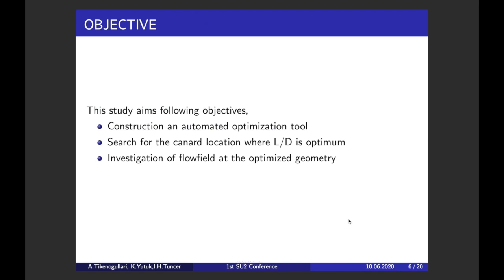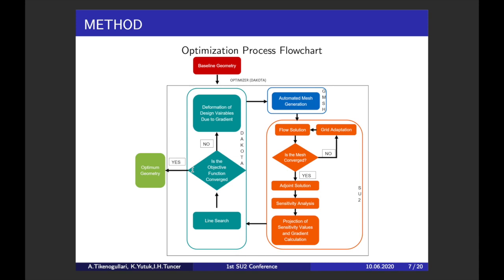In this study we aim to construct an automated optimization tool — an optimization process in which all meshing, flow calculations, grid adaptation, and geometry deformation are handled by the software itself automatically. We are consequently searching for the canard location where the lift-to-drag ratio is optimal, and we also need to understand the flow behavior as the canard moves to the final position. Here you can see the flowchart followed in this study. All steps are automatically executed by Dakota software; even external softwares like Gmsh and SU2 are called and executed by Dakota.